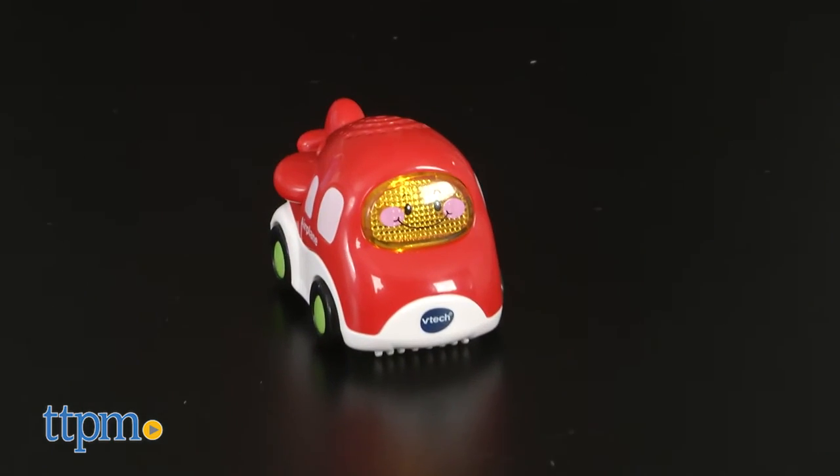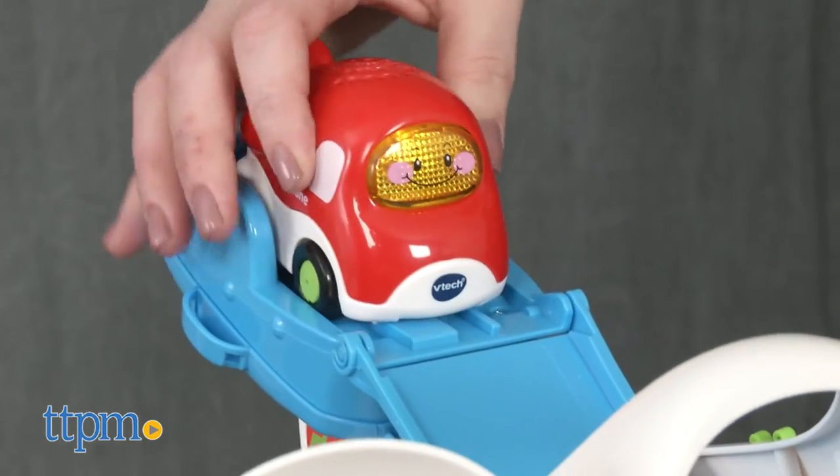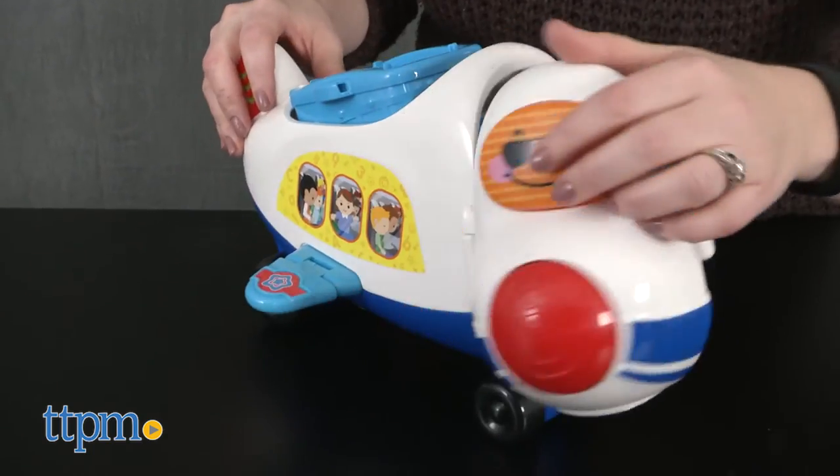The ramp also has a connection point so that it can be attached to other Gogo Smart Wheels playsets sold separately. Fold it back up to store two Gogo Smart Wheels vehicles inside the airplane.